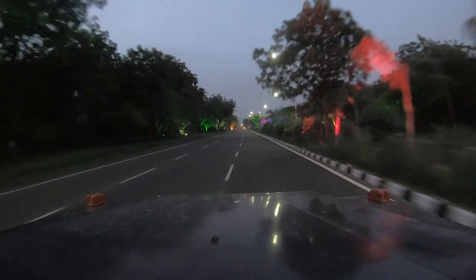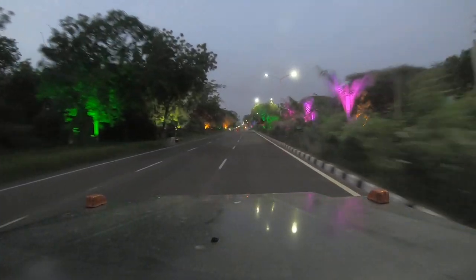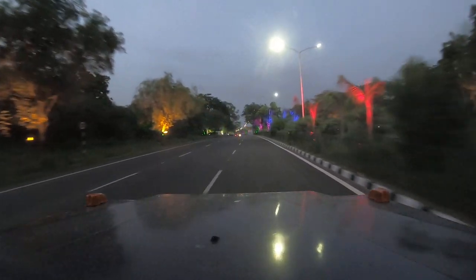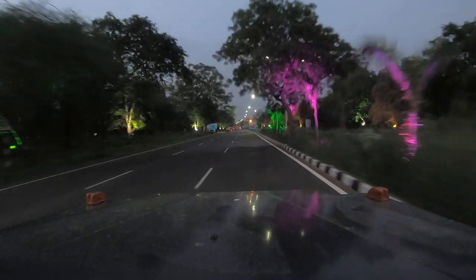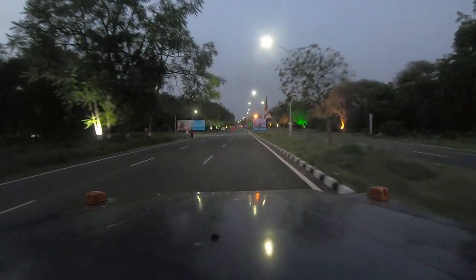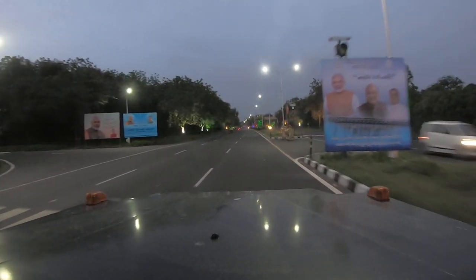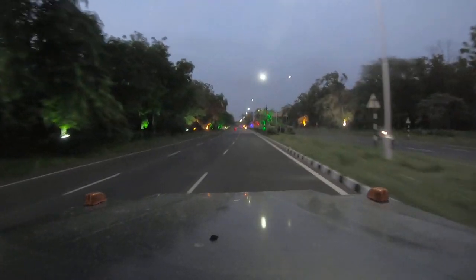This kind of lighting is done every time there is something special, like Vibrant Gujarat, Diwali, and so on. These are the basic lighting colors, and when you see the circles — I would say around 140,000 circles — they have very beautiful, very colorful lighting.